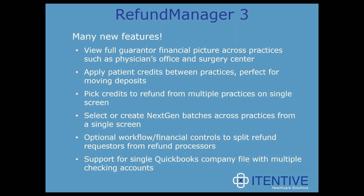You can apply credits between practices as well. For example, if a clinic accepts a deposit that really needs to be applied to a surgery center, Refund Manager can move that credit over. You can pick credits from multiple practices on a single screen, create NextGen batches across practices from a single screen, and use a workflow where you split the refund process between people who request the refund and those who approve it — a requester and approver role. For QuickBooks users, you can maintain multiple checking accounts.